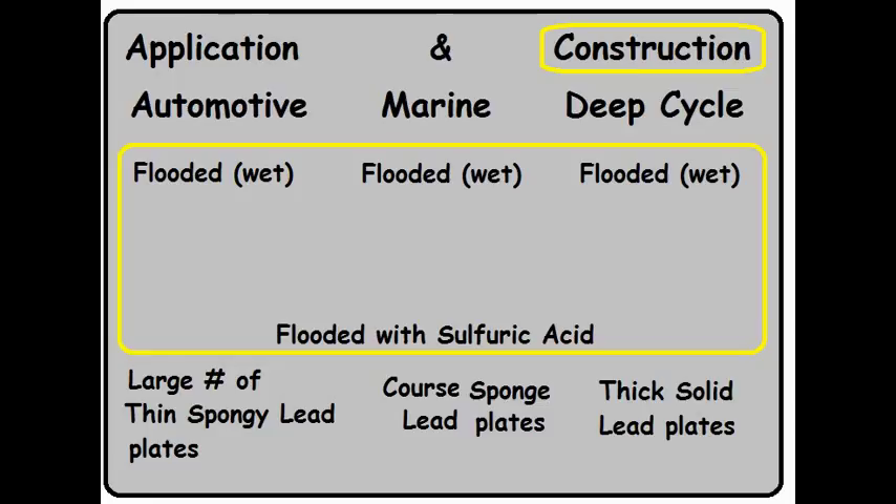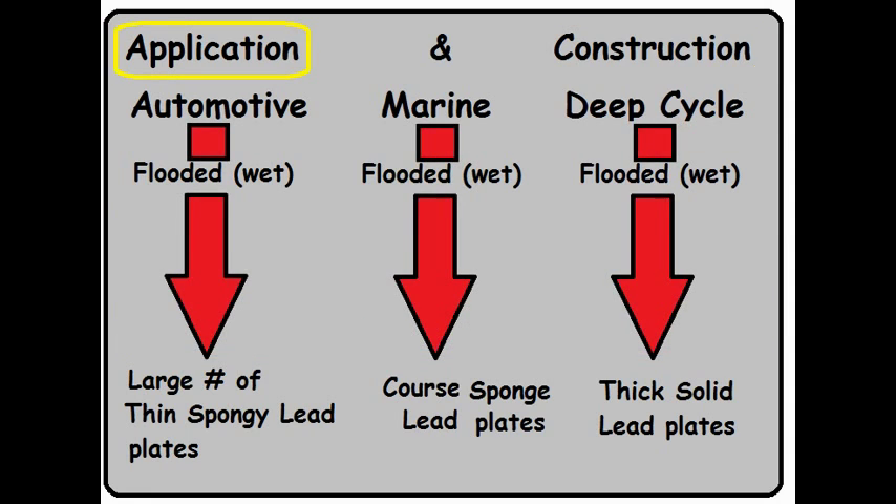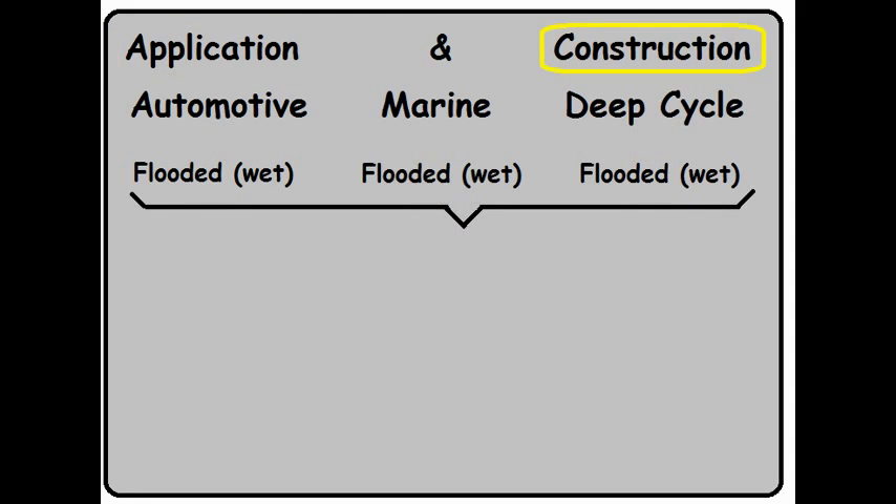Let's boil this all down. The construction characteristic states we'll have metal plates submerged in sulfuric acid, but the type and thickness of those metal plates will be determined by your application characteristic. This is why I said in Part 1 that batteries are defined by their application and their construction. If you're asking yourself whether flooded wet cell is the only type of construction — the answer is no, there are other types of constructions.